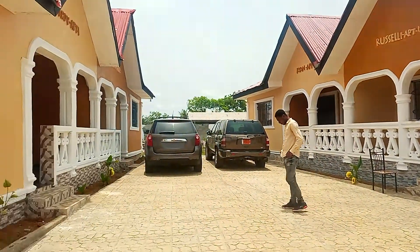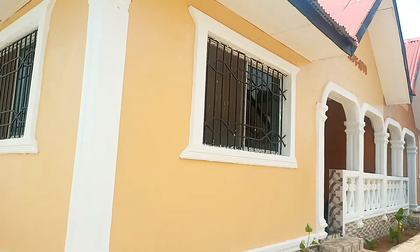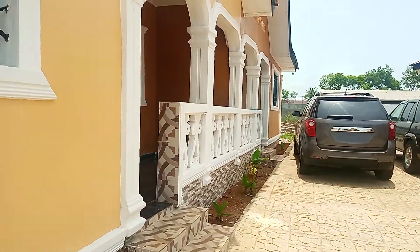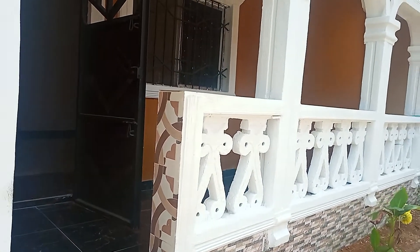This is a new build. You have a generator here that is provided for you to use as a tenant. The only thing you do is buy fuel, put it in, and use it for as long as you can.